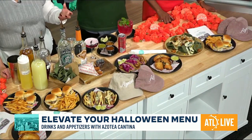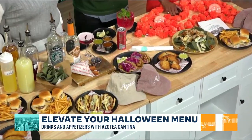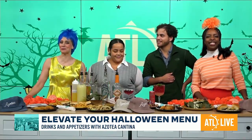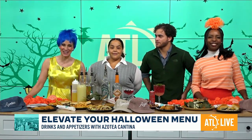Right here we have our pork belly tacos. These are actually delicious. One of the reasons why they're so famous is because of the salsa — it's a sweet chili. A little sweet, a little spice. It's delicious. Thank you so much for being here. For more recipe ideas and detailed information about Azotea Cantina, head over to ATLLiveshow.com.